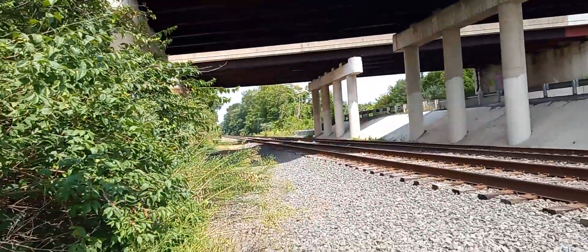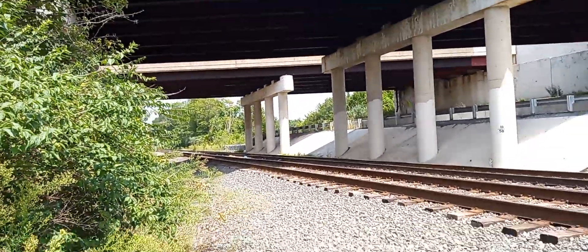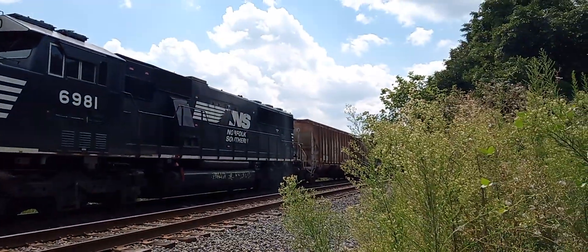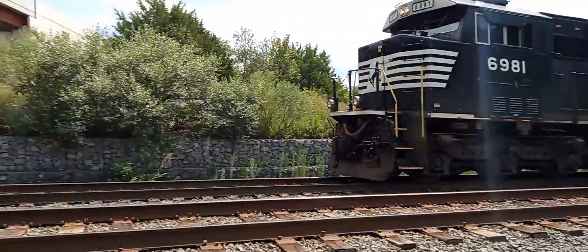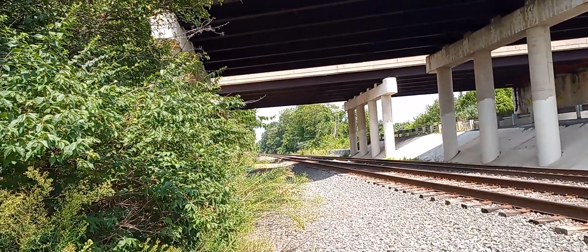I'm at Tasker. We got K70 and K54 here. They stopped waiting to go north. They got a 6981 in Seoul. They just came from the refinery, and we got K64 coming right now.